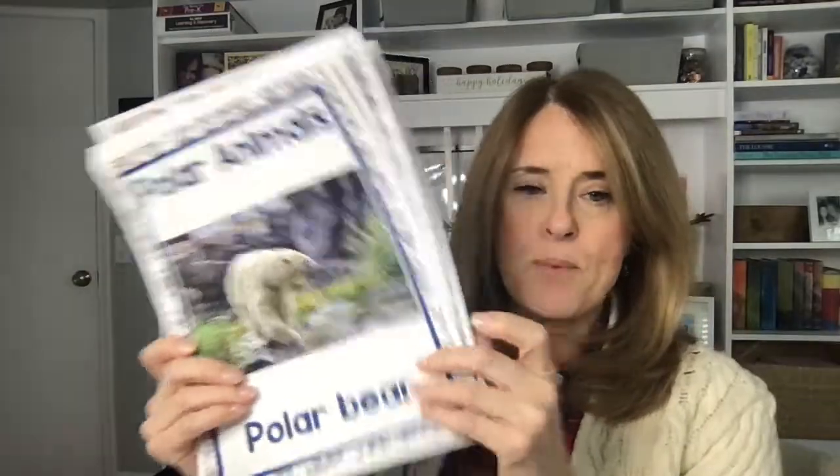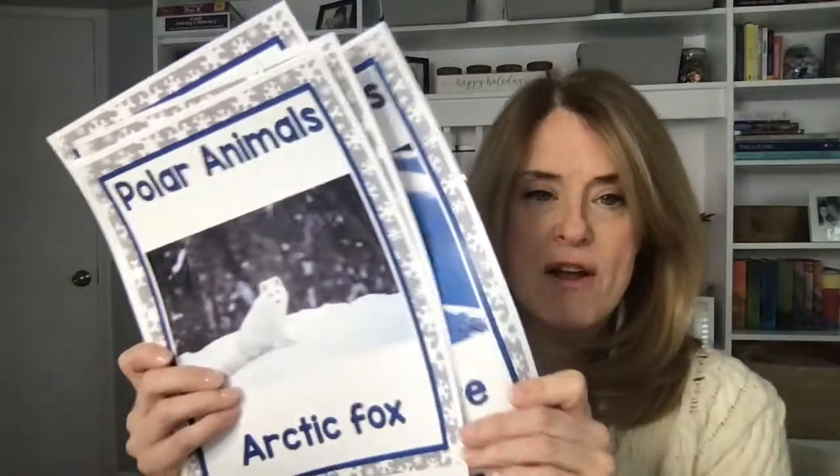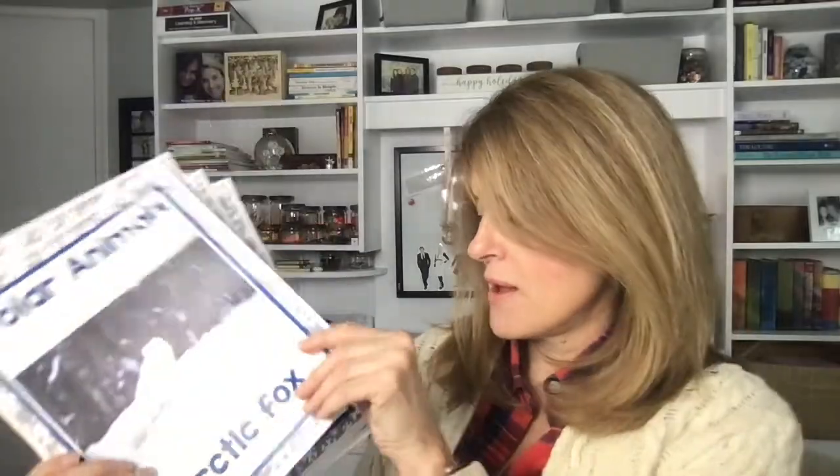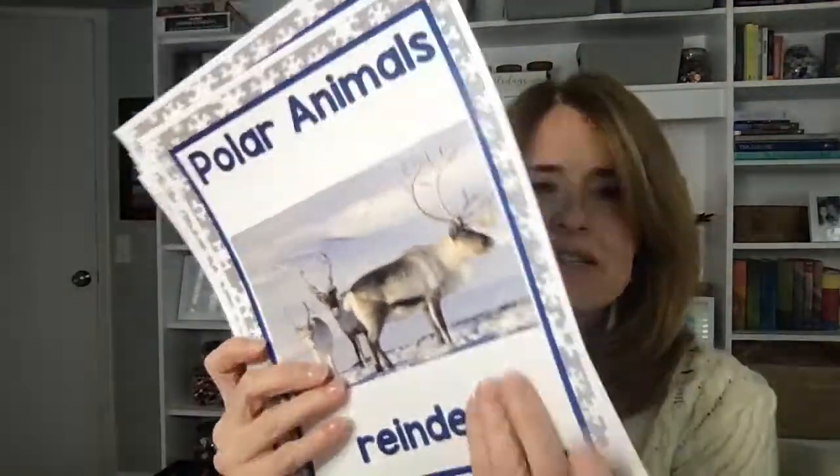I've got a few of these — I have Emperor Penguin, Polar Bear. I haven't even laminated this, which is great because I don't get the glare from my ring light. Orca, Arctic Hare, Arctic Fox — I love the Arctic Fox, I think it's such a cute animal — Snowy Owl and Reindeer right here. I just made these seriously two minutes ago, but I'm going to add these to my lesson plans and do a little update. So those will be in there if you are interested.